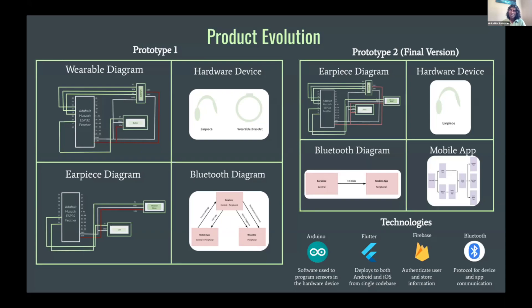Some of the technologies used to create this project include Arduino for the hardware device, Flutter to create the iOS and Android mobile application, Firebase to store user information, and Bluetooth for app and hardware device connectivity.